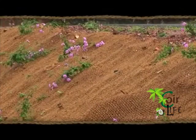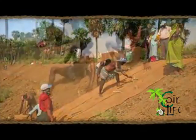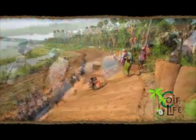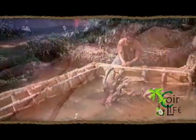Geotextiles offer environment solutions to the world, effective in preventing soil erosion while simultaneously encouraging vibrant plant growth and foliage. With coir geotextiles, the world has finally acquired a 100% natural and eco-friendly preventive against soil erosion.